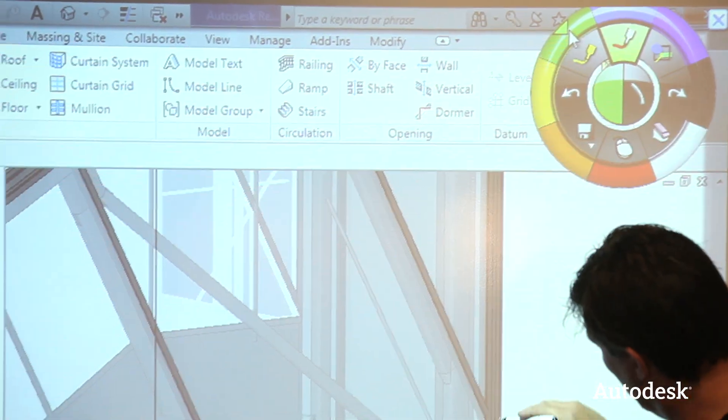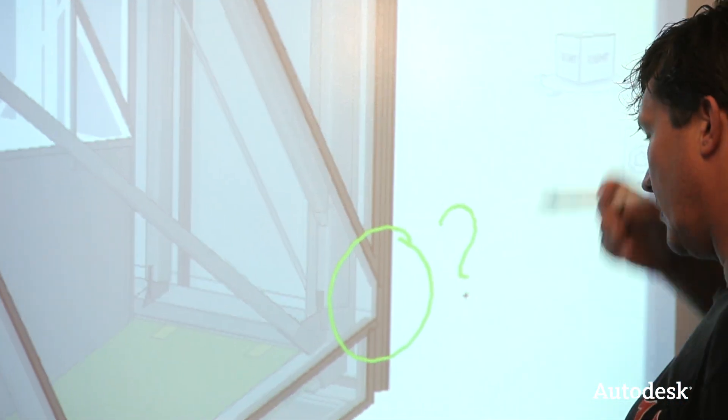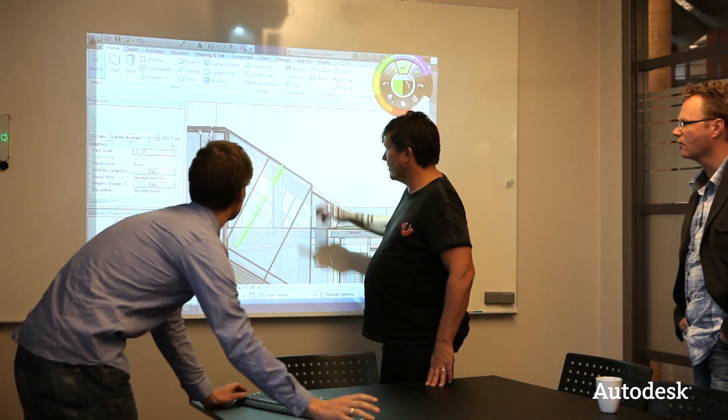We had no big strategy on how to collaborate using BIM. We just took the software out of the box and used it, and that worked. We didn't have to spend a whole lot of time in meetings and planning processes in order to make it work.